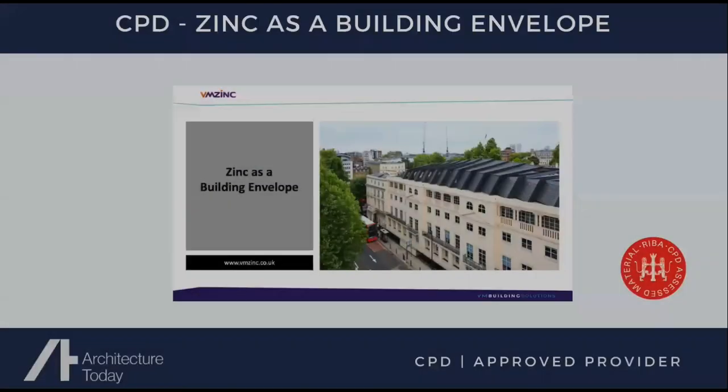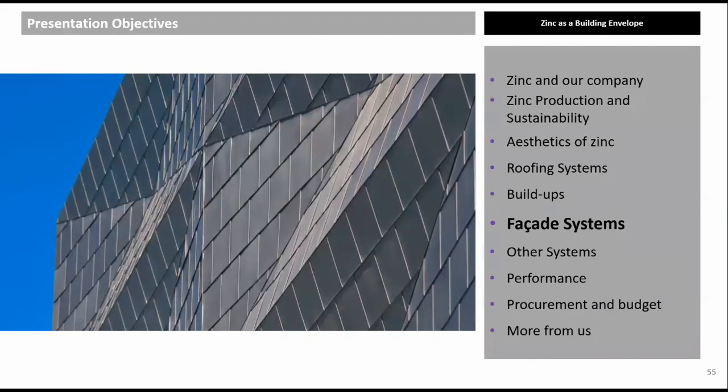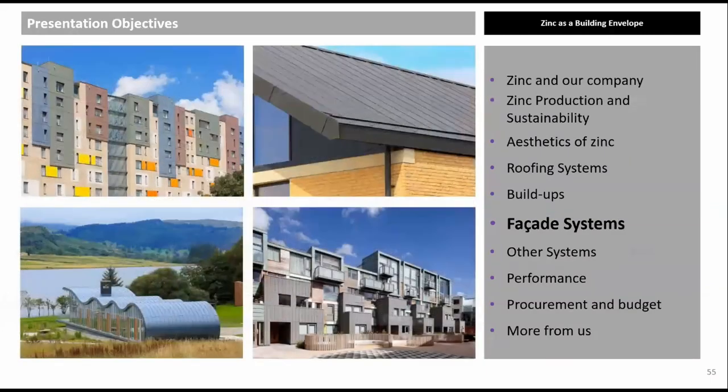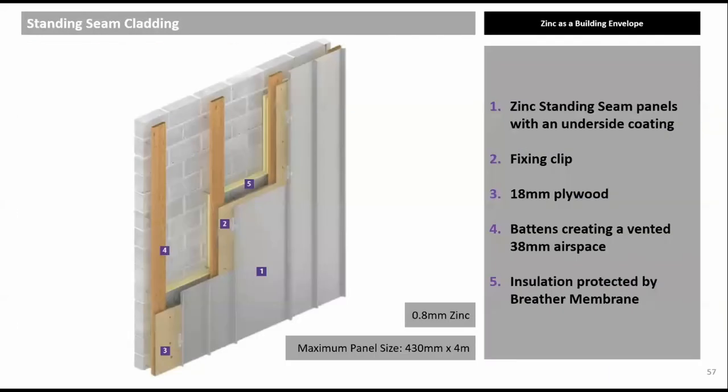Facade systems: Roof systems such as standing seam can also be installed on walls, and there is a wide range of wall cladding options ranging from diamond shingles to rain screen cassettes. Standing seam panels will never be completely flat, but using 0.8 mm thick zinc and single-lock panels 430 mm wide helps. For installation ease, panels should be no more than four metres in length.